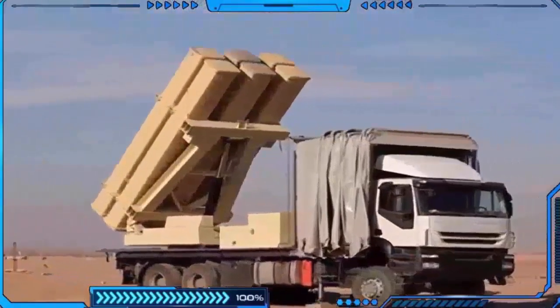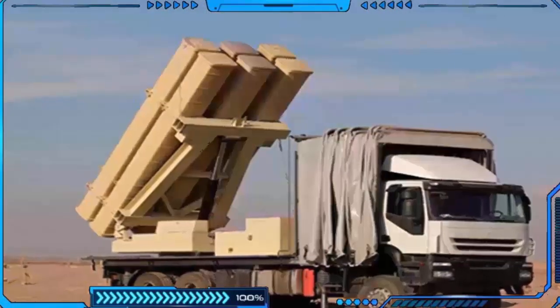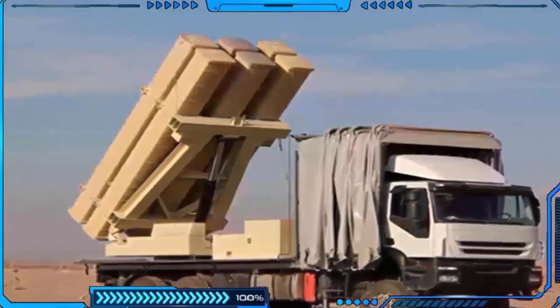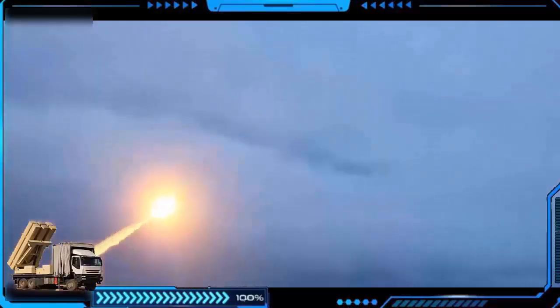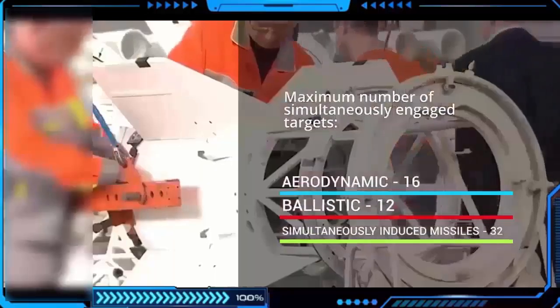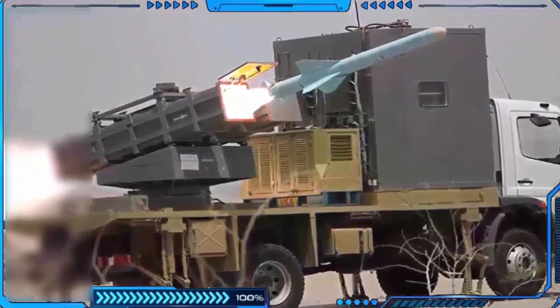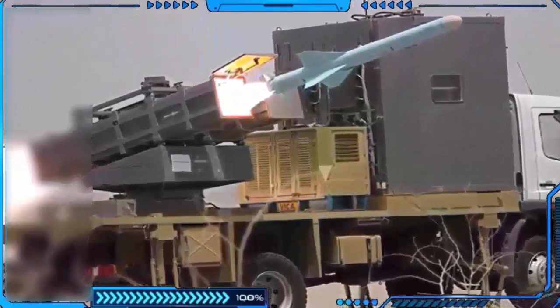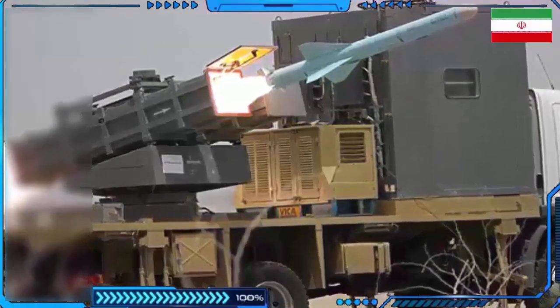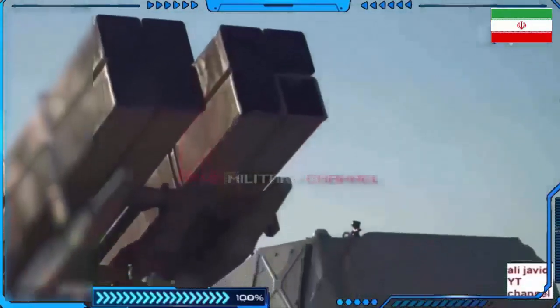The six missiles can be launched at the same time but on different targets. The BM-120 missile has a diameter of 368 mm and a length of 5,175 mm. It has a total weight of 787 kg and can fly at a maximum speed of Mach 4. The S-300 is Iran's most capable long-range surface-to-air missile system, representing a customized variant closely based on the S-300 PMU-2 design.